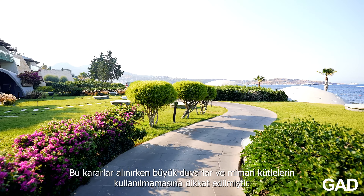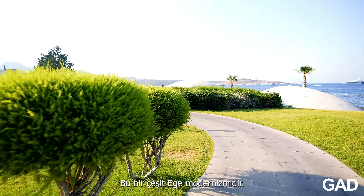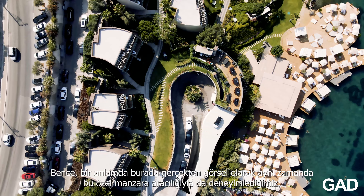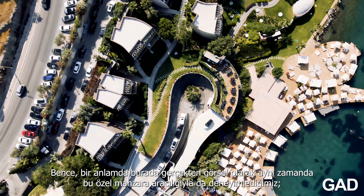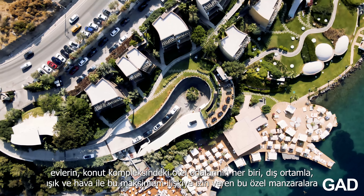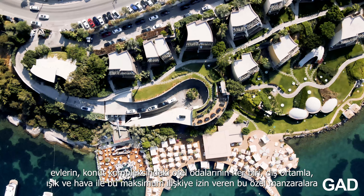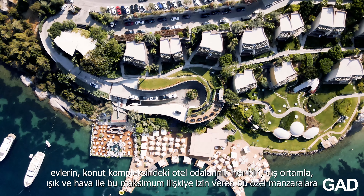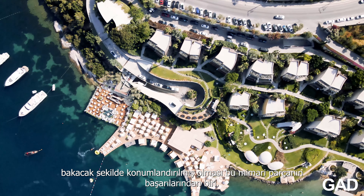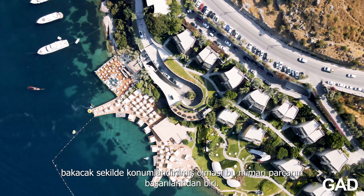It is allowing direct views with no large walls or masses to take it away. So this kind of Aegean modernism here, I think, is one of the successes of this piece of architecture in the sense that we are here really experiencing — visually also through this particular view — each of the residential complex hotel rooms have been oriented towards these particular views, allowing this maximum relationship to the exterior setting, to light and to the air.